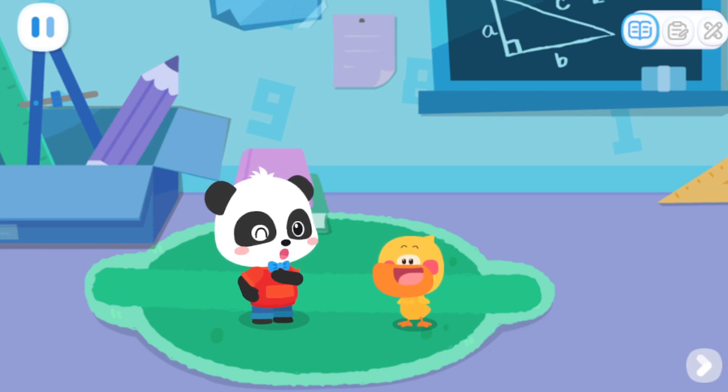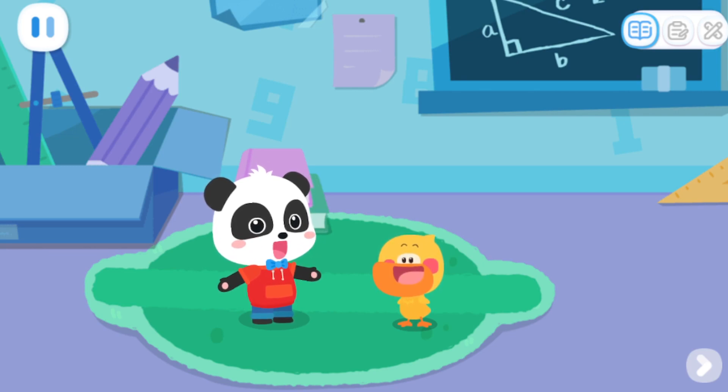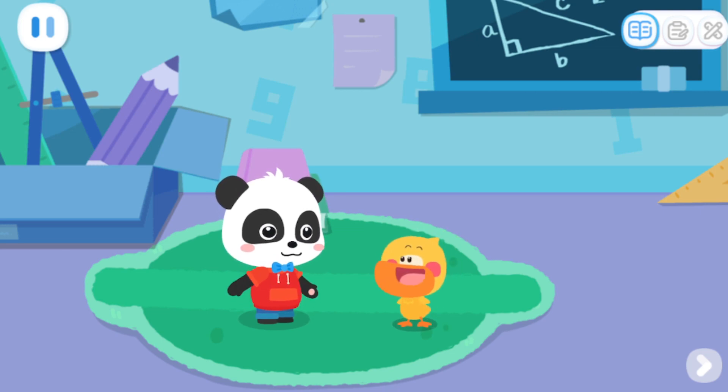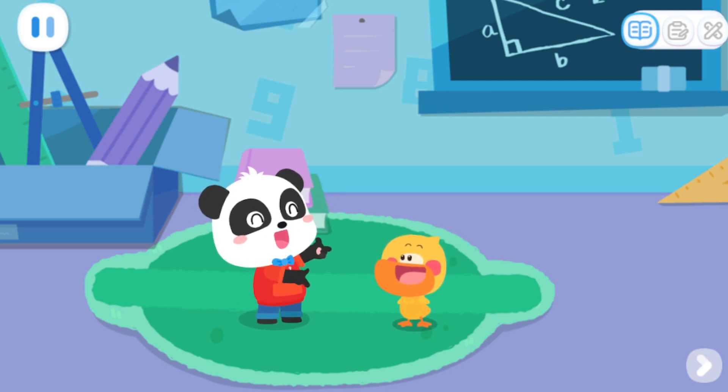Hello, kids. I'm Kiki, and I love to think. I'm Quacky the Quacking Duckling. Today we're going to explore the Candy Kingdom.